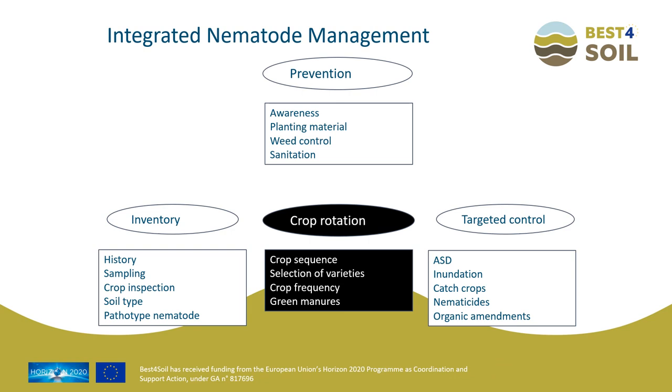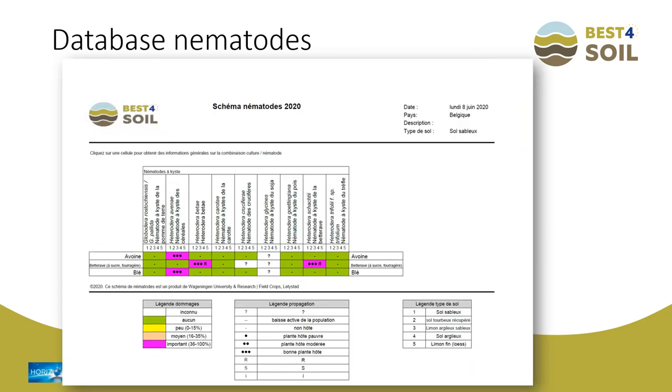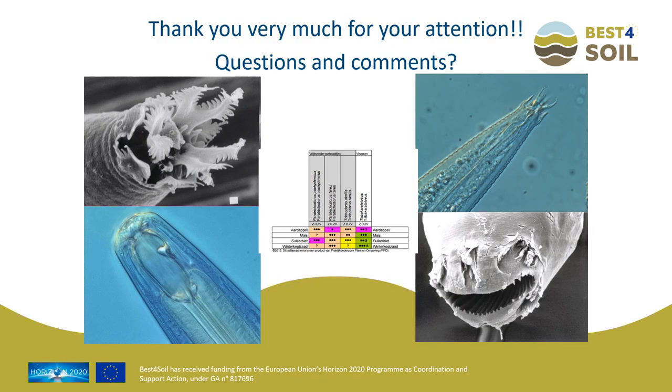Integrated nematode management is not one solution fits all — it is a tailor-made approach that, when implemented successfully, makes it possible for farmers and nematodes to live peacefully together without being bothered by each other. The pathogen and nematode scheme offered by Best for Soil in 22 languages is a great tool to develop your own clever crop rotation, and in another contribution during this workshop you will learn in detail how to make your own schedules and use them on your farm. Nematodes in most cases are our friends — we just have to control the bad guys and develop our own integrated nematode management strategy.